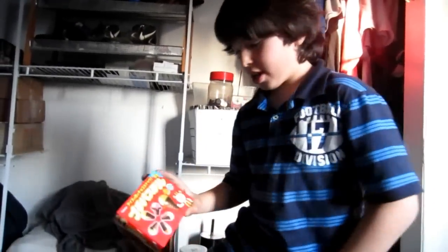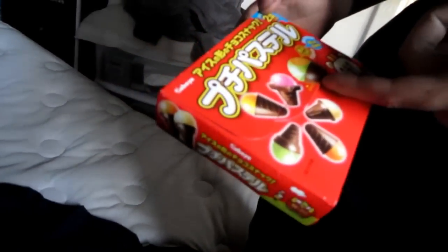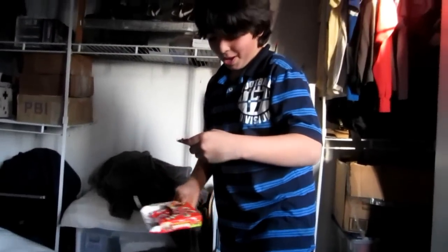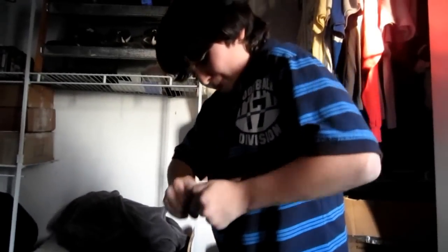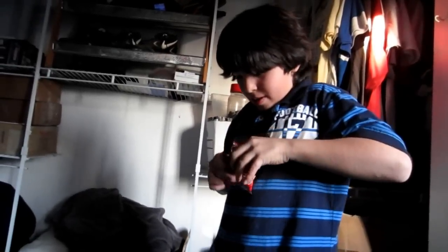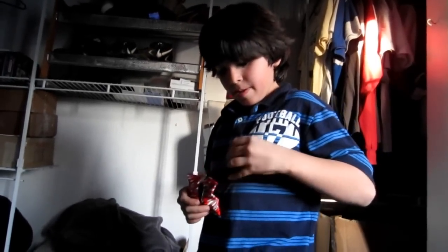Hey guys, I just got this weird kind of Japanese thing. I don't know what it is — it looks like ice cream or something. Let's just open it. It looks like panda wrapping, it feels chewy, it smells like plastic.